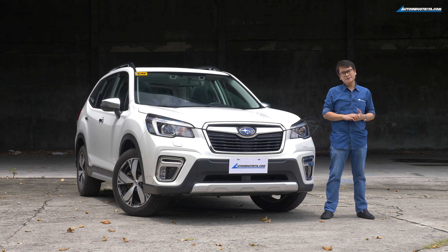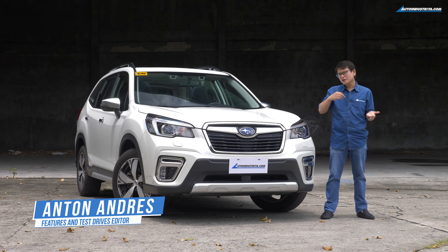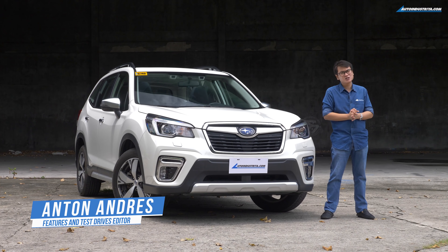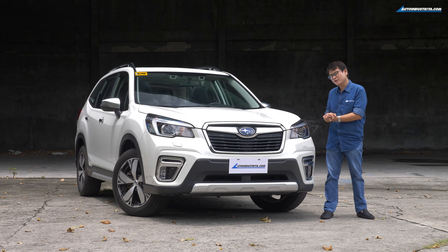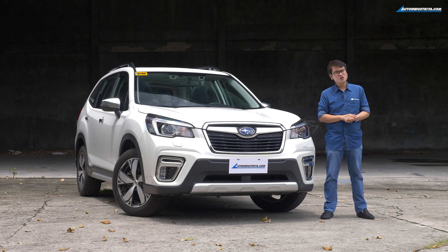Here's a question on some people's minds: should I get a crossover or should I get a big seven-seat SUV? Well, allow me to introduce to you the Subaru Forester, which presents a very strong case for you to get a crossover.